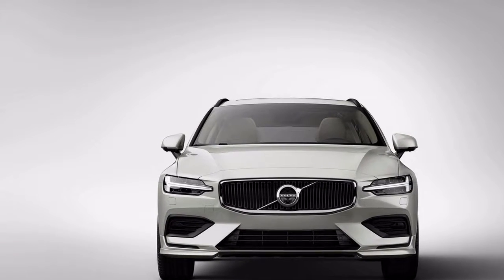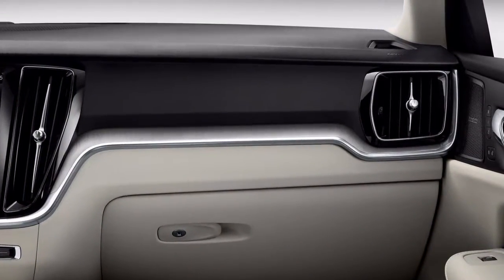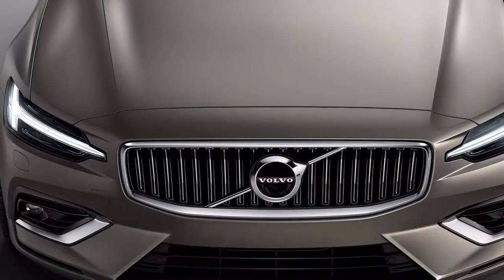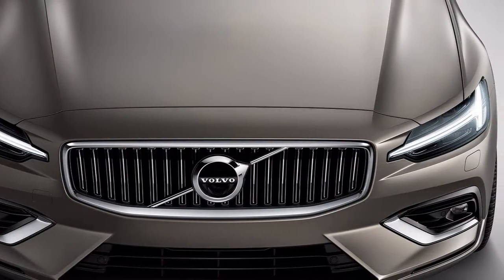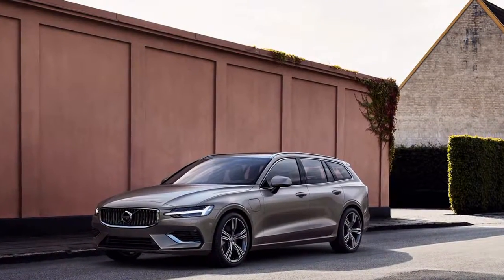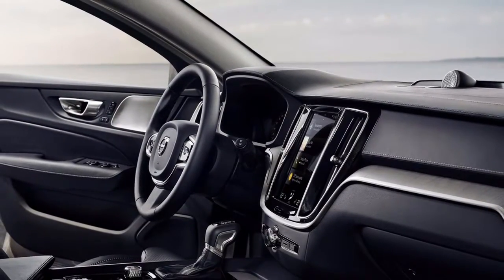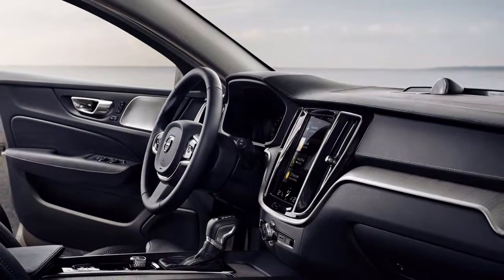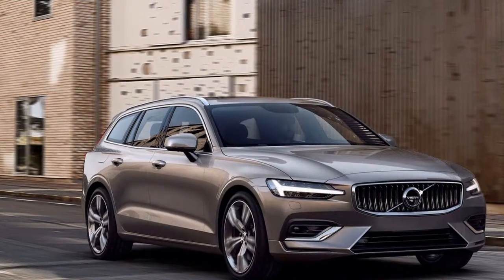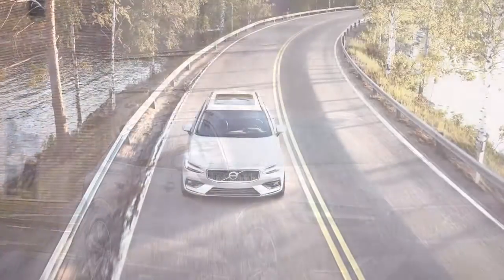Safety features abound. Over the past several years, Volvo has worked to cement its image as one of the safest automakers in the world. To ensure the V60 continues that tradition, Volvo gave it the same driver-assistance features found in the S90 and XC60. That includes an automatic emergency braking system that Volvo claims can detect pedestrians, bicyclists, and even large animals. The V60 also gets an advanced version of adaptive cruise control that can handle some lane-keeping on well-marked roads. At speeds of up to 80 mph, the system can also brake to minimize or avoid accidents.